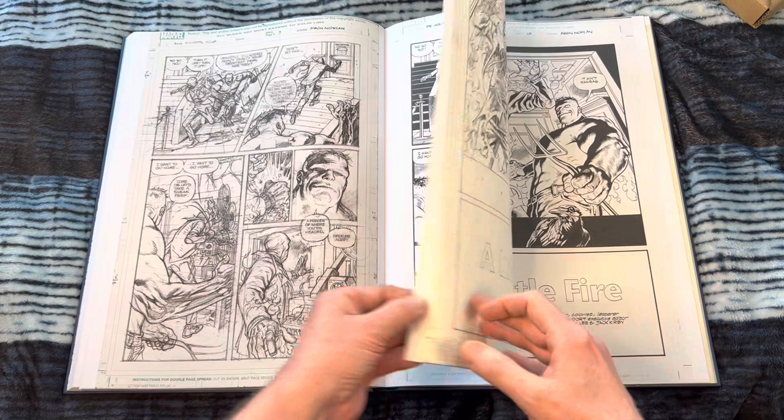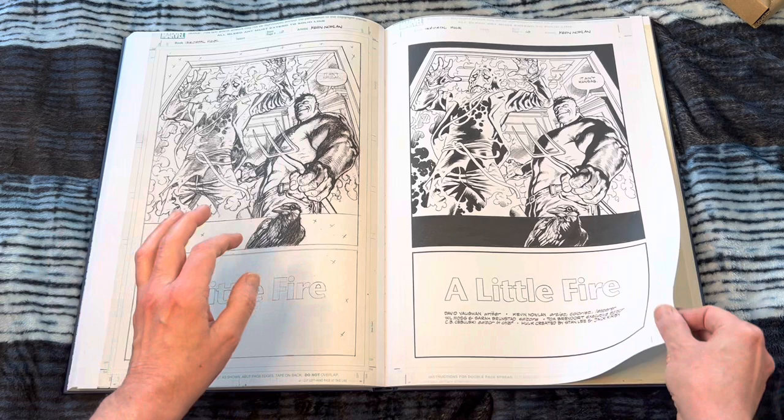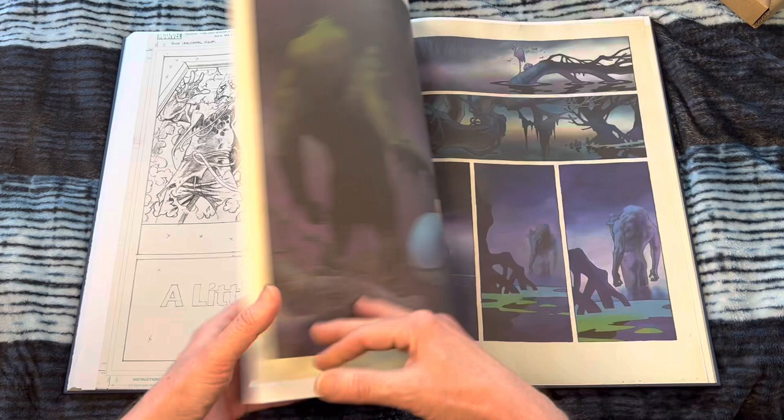And look at that — some color coming up. A little fire. Wow, that is fire! Look at that. Oh my God, the negative space there. Unparalleled. Beautiful.